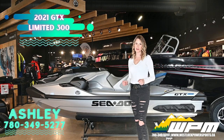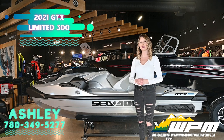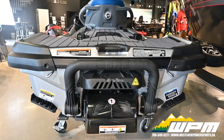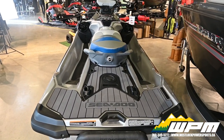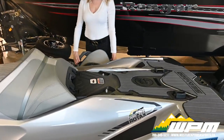New to arrive to our showroom is the GTX Limited 300 with Bluetooth audio system and the IDF Intelligent Debris Free System. This GTX Limited is built for hanging out on the water with the largest swim platform in the industry. Flat, stable and comfortable, it's ideal for boarding, lounging and preparing for toast boards. Create even more space by removing the rear seat.